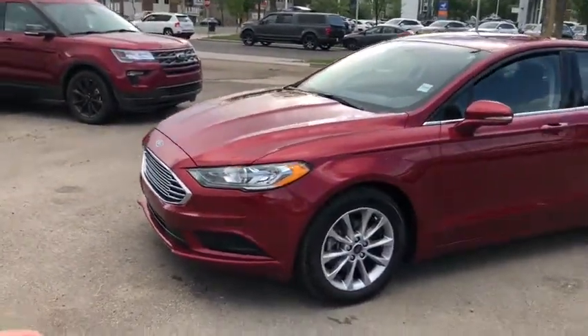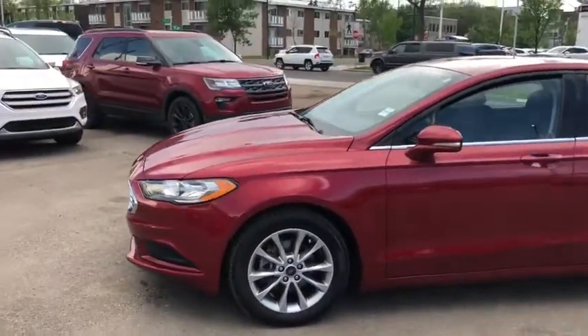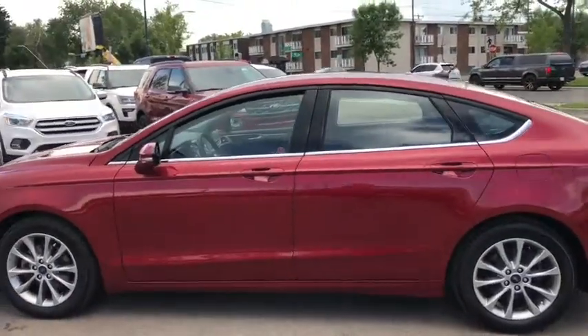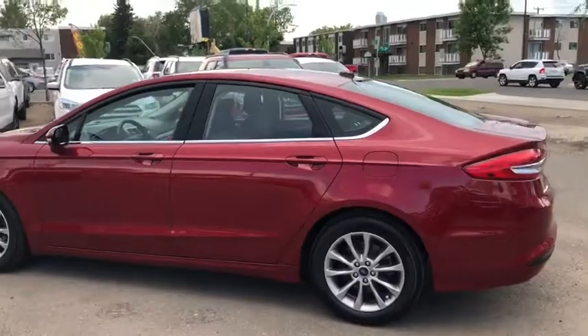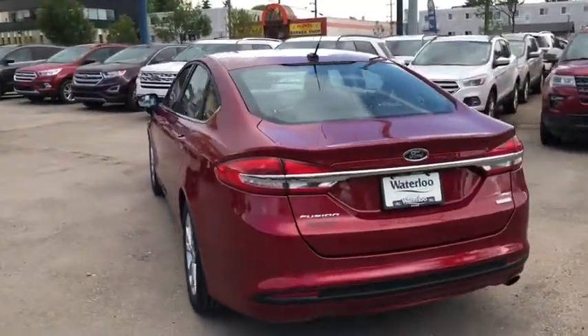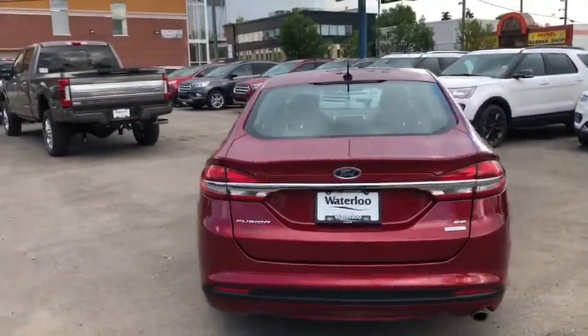This car has chrome on the front grille. You have HID headlamps with polished alloy wheels. We also have keyless entry and it seats a total of five passengers. Around the back end we do have a reverse camera as well as reverse sensors and rear defrost.